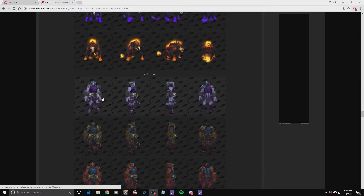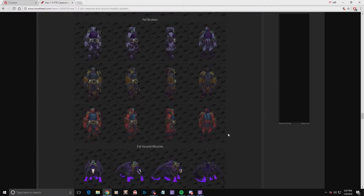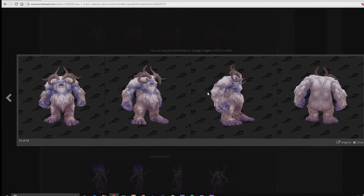In the most recent game's patch 7.3, a number of new mobs were added, as well as reskins, to some of the older and more forgotten enemies. Creatures like the Trogs, Ethereals, the Broken, and of course the Yeti, all received a well-deserved facelift.